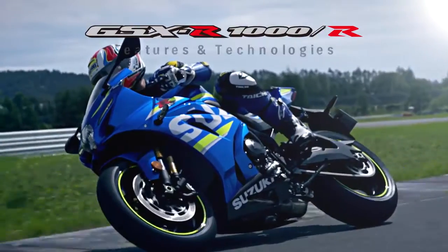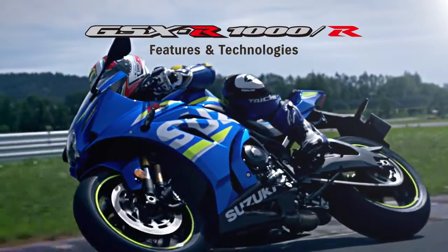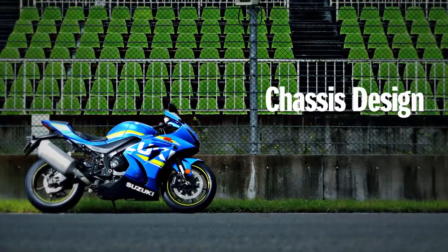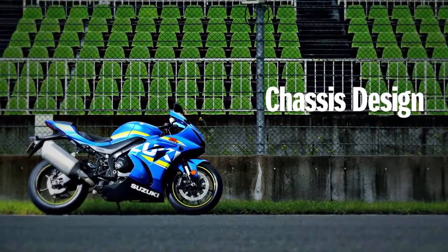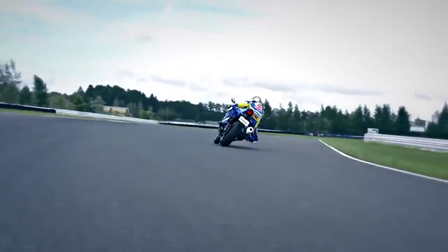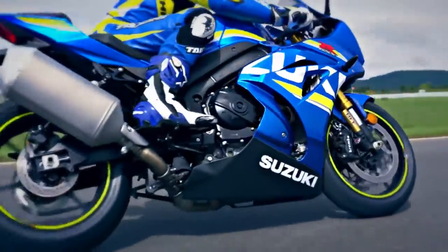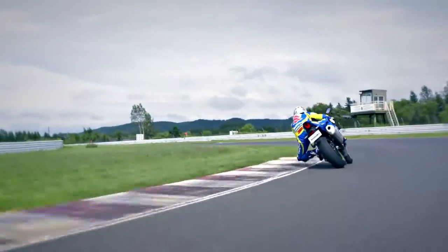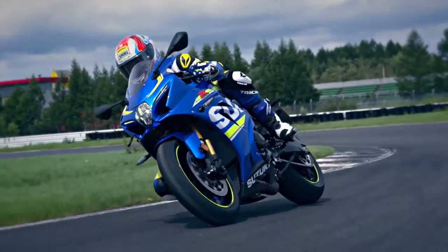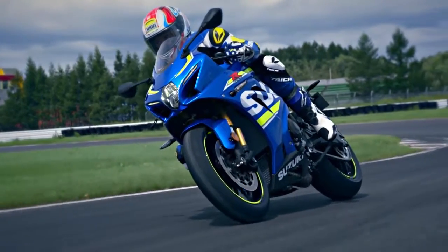The new chassis is lighter and more compact, improving response and agility. Based on Suzuki Engineering policy, the chassis is designed to increase the rider's confidence in run-turn-stop performance on the racetrack.